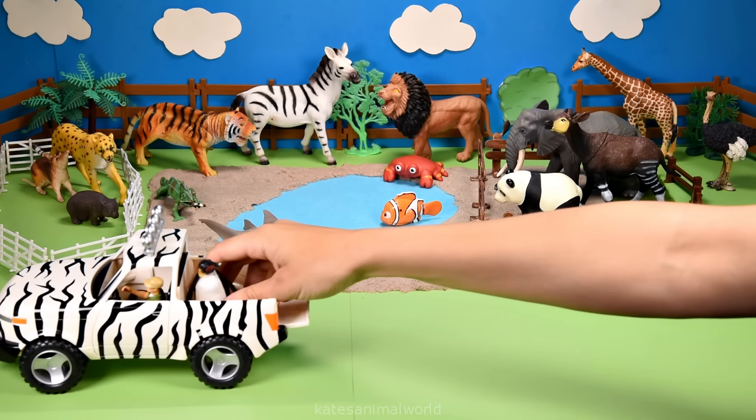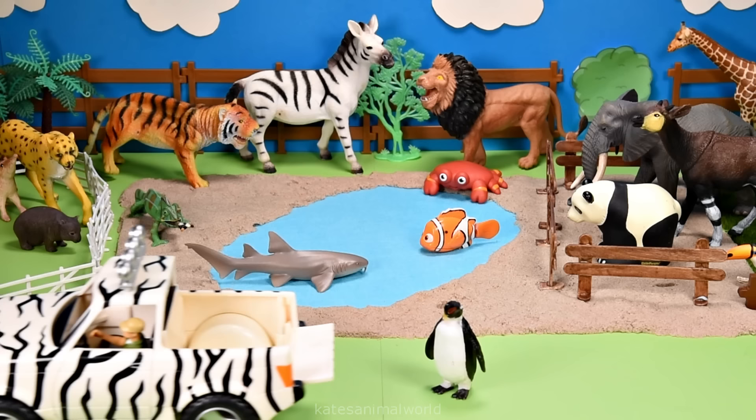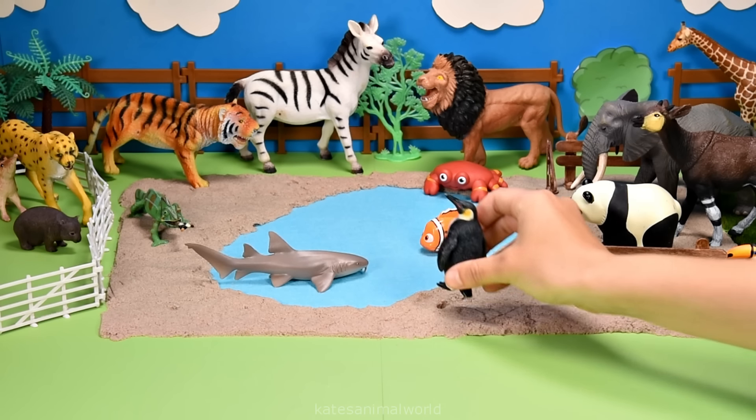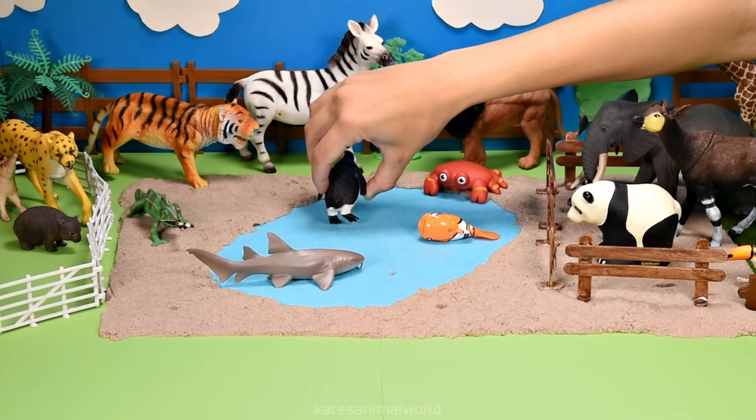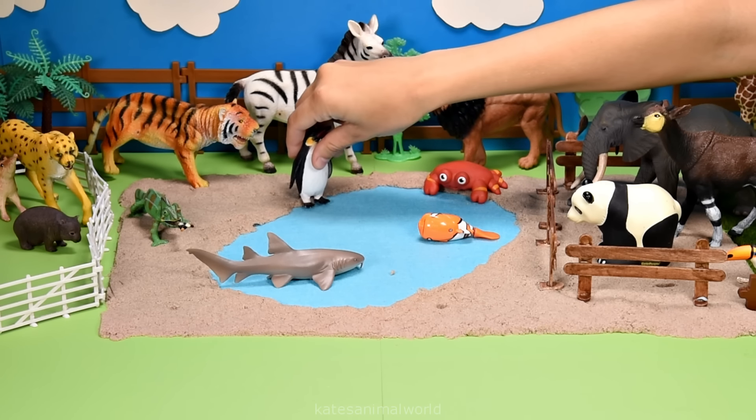Who's in the back? It's a penguin. Penguins are found in Antarctica, Africa, New Zealand, Australia and South America.